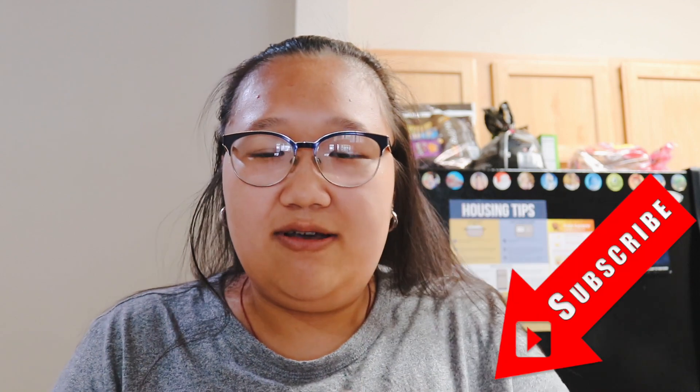Hey guys, welcome back to my channel! If you are new here, remember to thumbs up, subscribe below, and turn on that bell notification to get more videos from me. Today I am doing an apartment tour slash room tour!